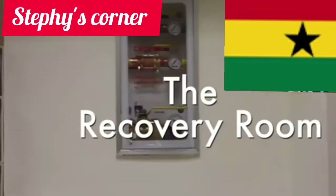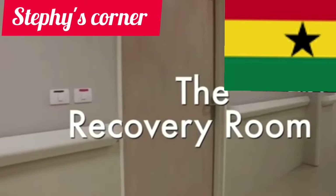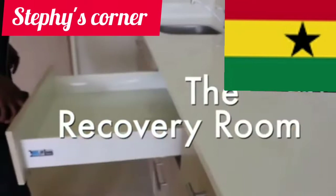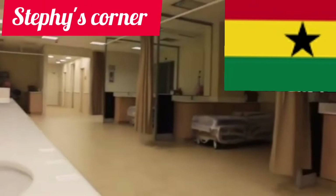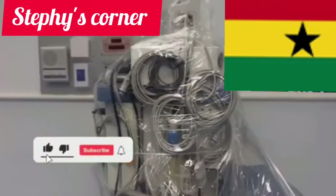They serve you food here, unlike some other African countries where if you're admitted in the hospital your people will be bringing food for you. But in this particular hospital, they have a kitchen and everything. And this is the recovery room — you can see how neat and how well-equipped this hospital is.